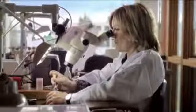Depending on the model, our gem-setters will choose a grain setting, a claw setting, or a prong setting, and they will mix and match cut stones.